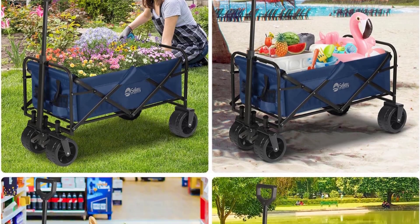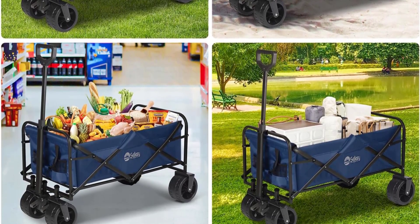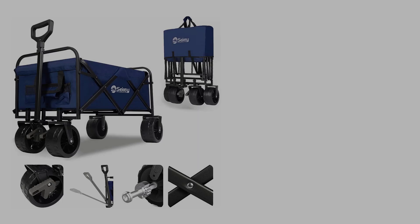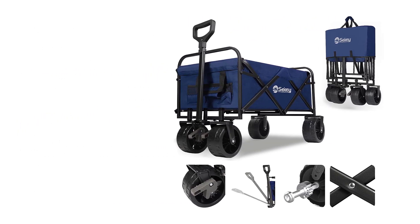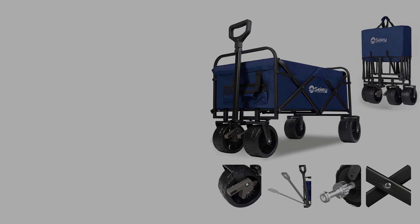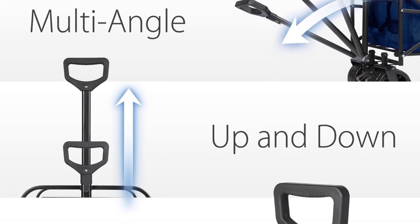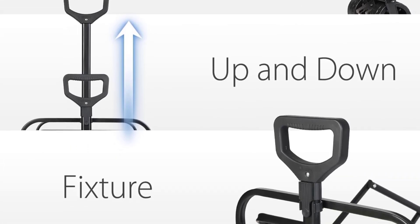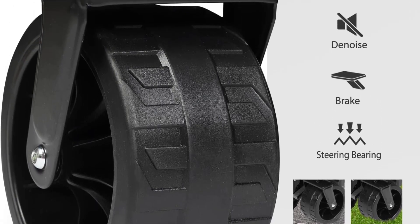While moving the wagon through the sand, we noticed that the wheels rolled smoothly without any dragging sensation. The wheels can rotate 360 degrees and come equipped with bearings specially designed for quiet operation. The wagon itself is pretty spacious with a 220-pound weight capacity. We were able to load up a good amount of beachwear and had no problems hauling at all. The wagon's frame folds flat like an accordion to just 8 inches.